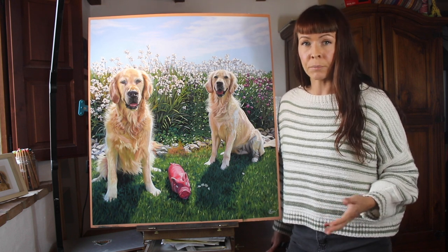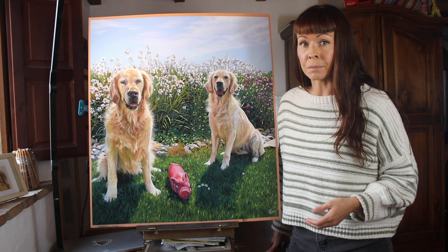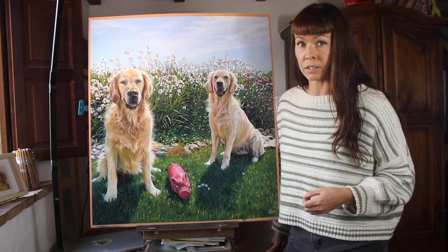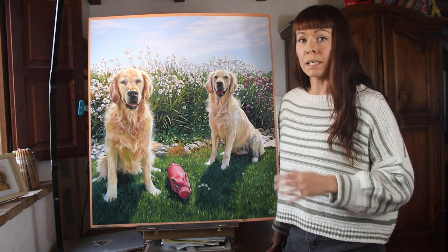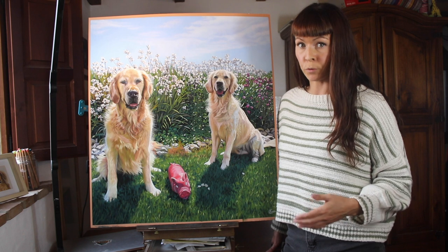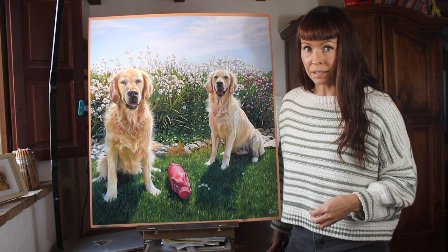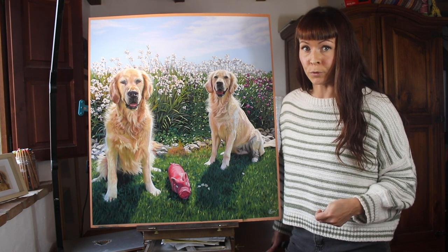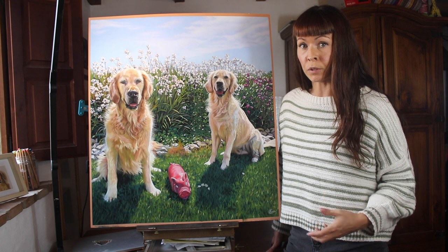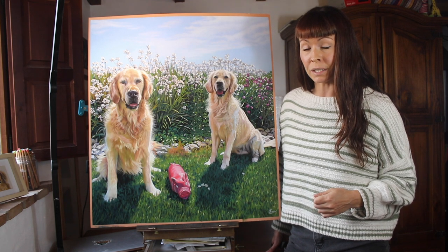Now obviously there are times when it's not possible to get better photos. I paint a lot of animal portraits where the animal has passed away, and in those cases you really are stuck working with just the photo references that exist at that time. So in this video I'm really only talking about the times where it's possible for your client to take more photographs. And as the years have gone on I've got braver at asking my clients again and again to go back and take more photographs. Most of the time they're really excited to be a part of the process and will usually go again and again to try and get you the reference you're looking for.